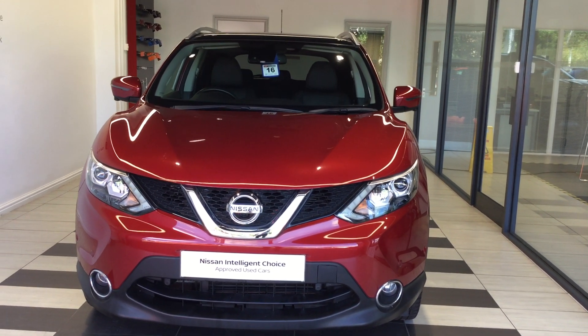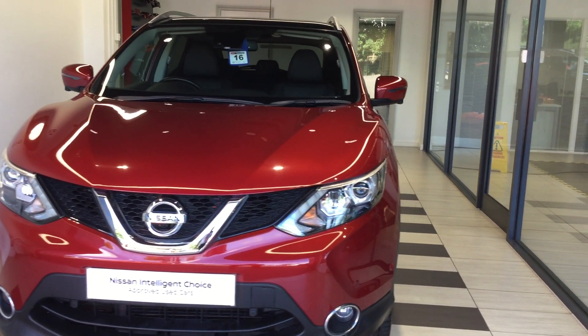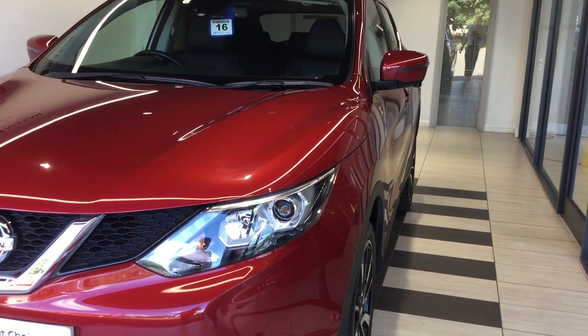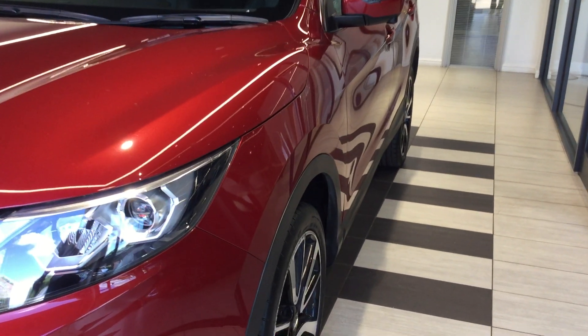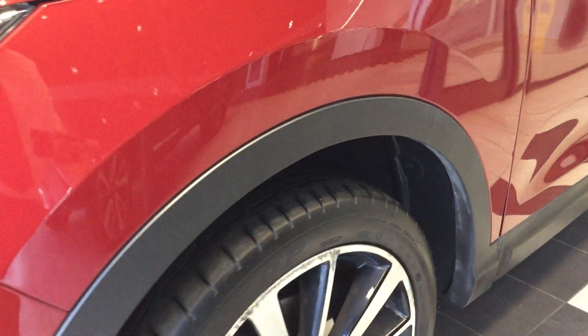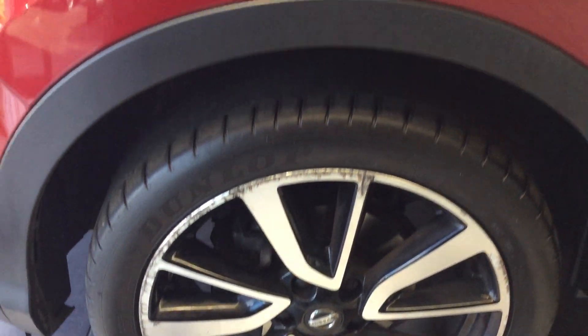Hello and welcome to Smithsley Santa in Peaceborough. My name is Daniel Hadman and I'm just going to take you for a walk around this 1.6 DIG-T Tekna Qashqai that we have here in stock, which is in magnetic red. Just coming down the near side of the vehicle.